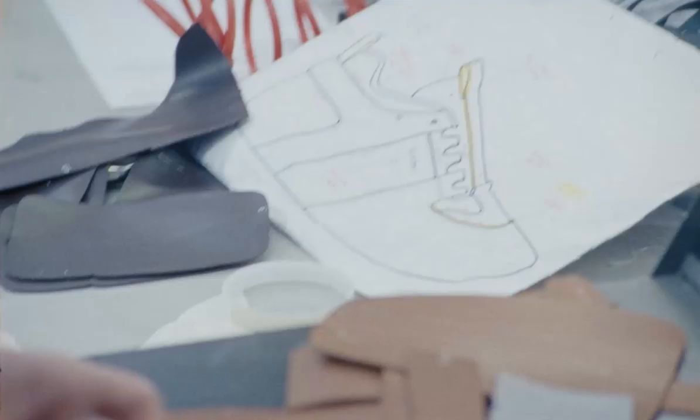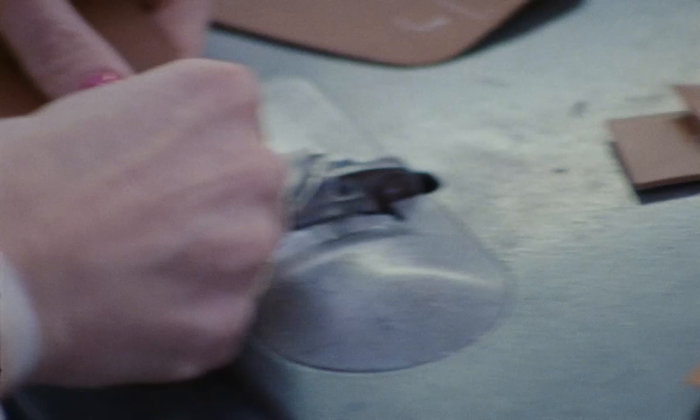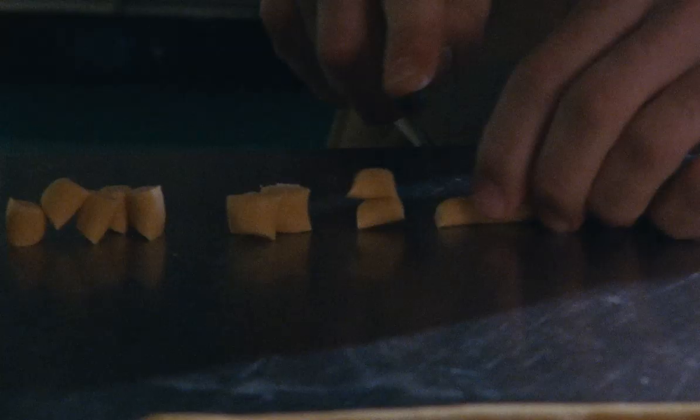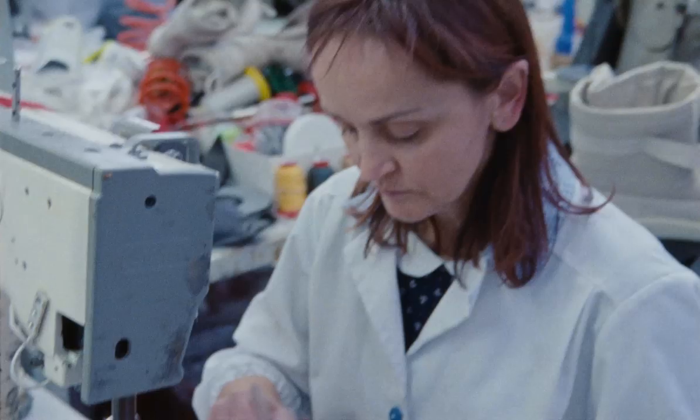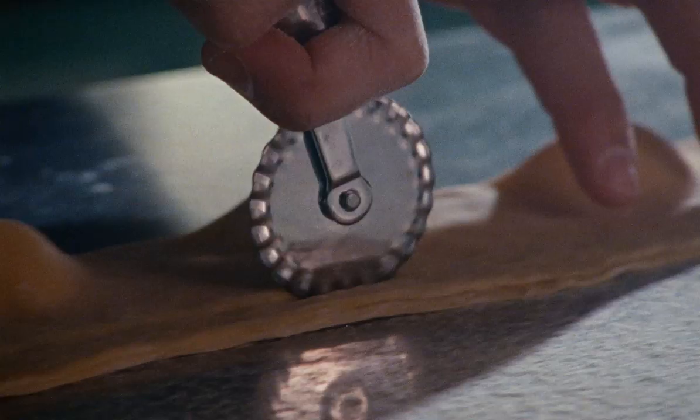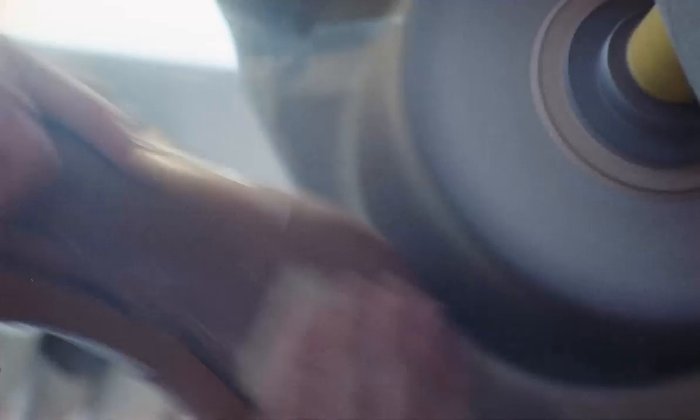Each piece is handmade. We hand painted every edge on the shoe and then we hand burnished the shoe. It starts out a certain color and they start waxing it and burnishing it to get to this kind of very classic Italian shoe leather color.